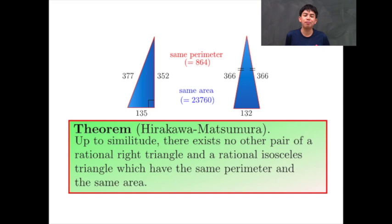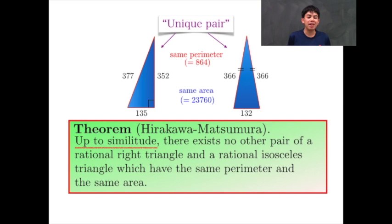Of course, if we scale these triangles, they still have the same perimeter and the same area, so we consider them up to similarity. This is the unique pair referred to in the title. Although the statement is simple, the proof relies on a relatively modern theory of arithmetic geometry.